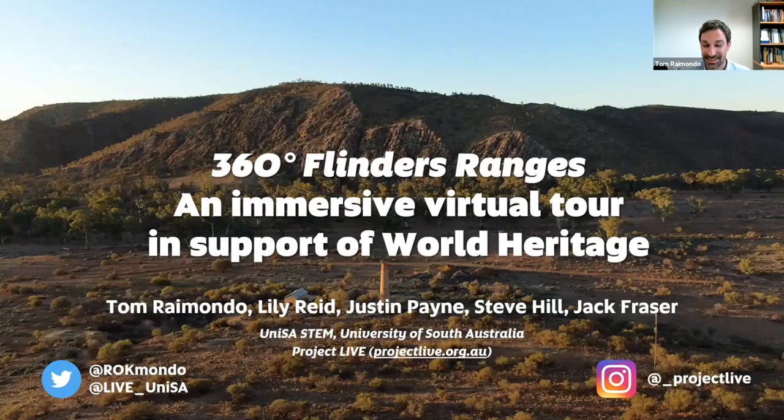Thanks very much, Sandra, for that introduction, and thanks to the GSA for the opportunity to present some of the progress on our work today and give you an inside look at what the project is all about and the achievements that we've been able to rack up thus far in terms of what the project looks like, where it's going, and everything in between.